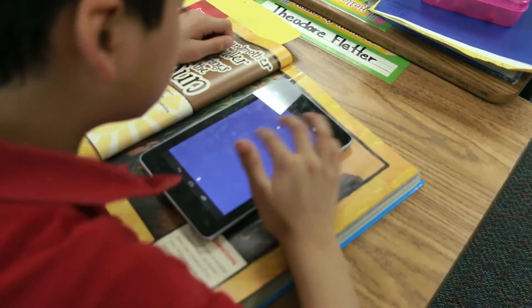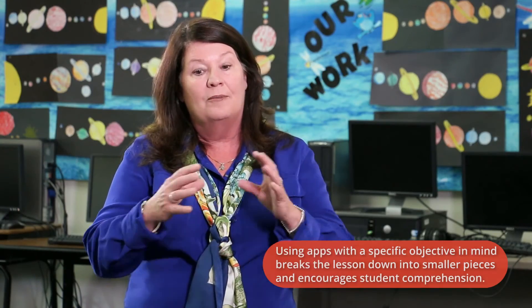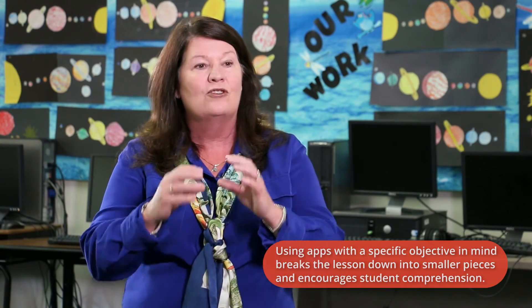Yesterday we used our tablets and Google Chrome to understand what a folk tale was and looked it up. With my students being where they are reading-wise, the apps have been tremendous in breaking things down so they can have a visual and understand what the actual point of the lesson is.